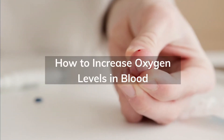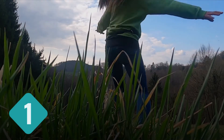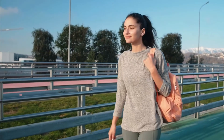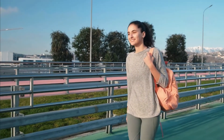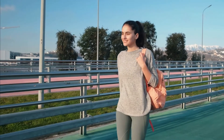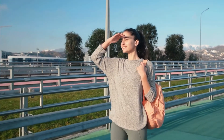How to increase oxygen levels in blood. 1. Breathe fresh air. Take a break every once in a while and go outside to breathe some fresh air. Open the windows in your house or go for an evening walk. This helps increase your blood oxygen levels.